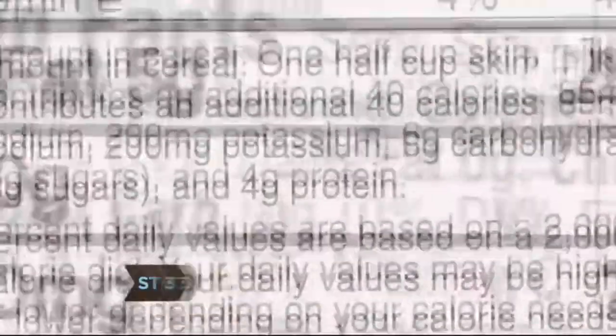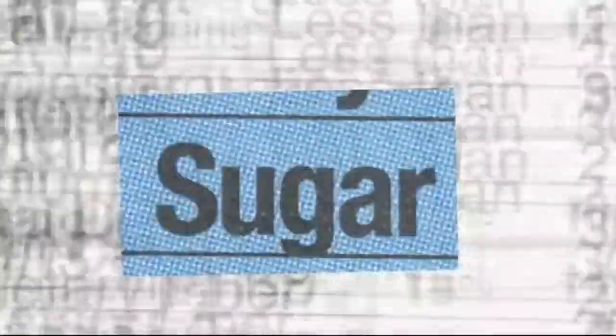Step 3. Read nutrition labels. Pay attention to saturated fat, sodium, and sugar. The higher the numbers, the unhealthier they are.